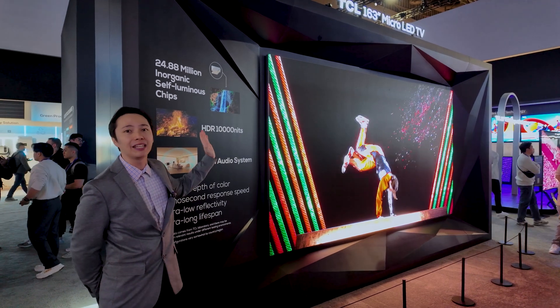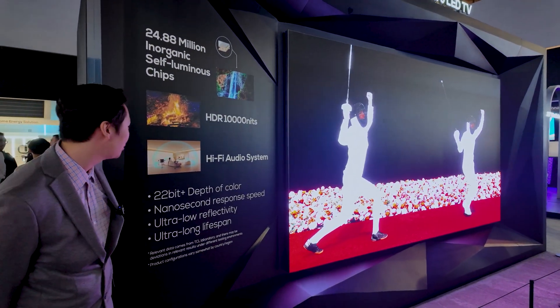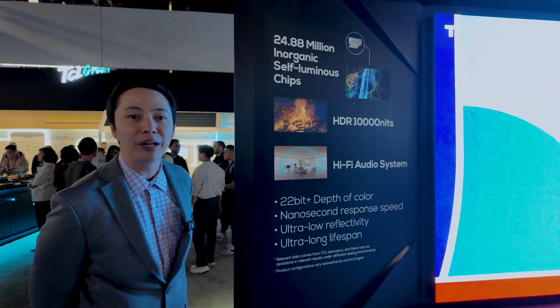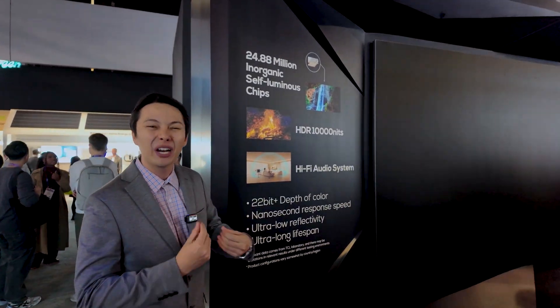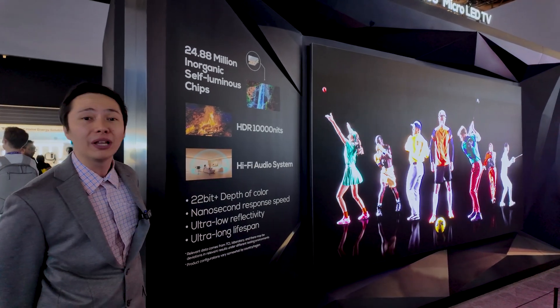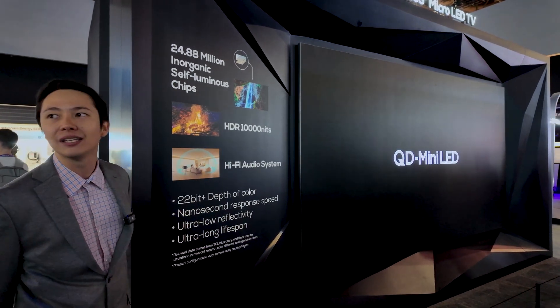Right here you're looking at a 163-inch diagonal screen. It has about 10,000 nits peak brightness in HDR and a really low reflectivity because everything is direct. When you're working with LCD TVs or a QD mini LED lineup, you can see that glass panel which has a lot of glare in a high-ambient room. With direct view LED or micro LED, you get no reflectivity at all — just a premium, sharp, and concise picture.